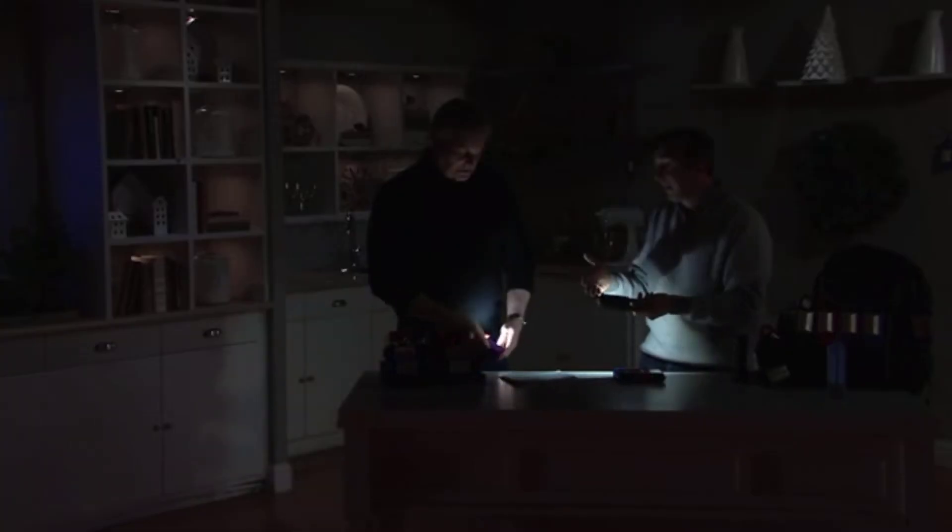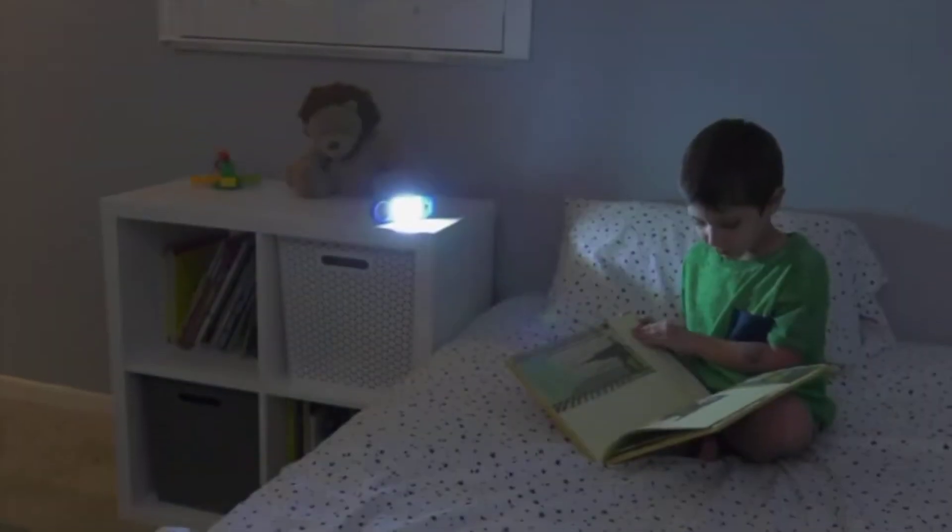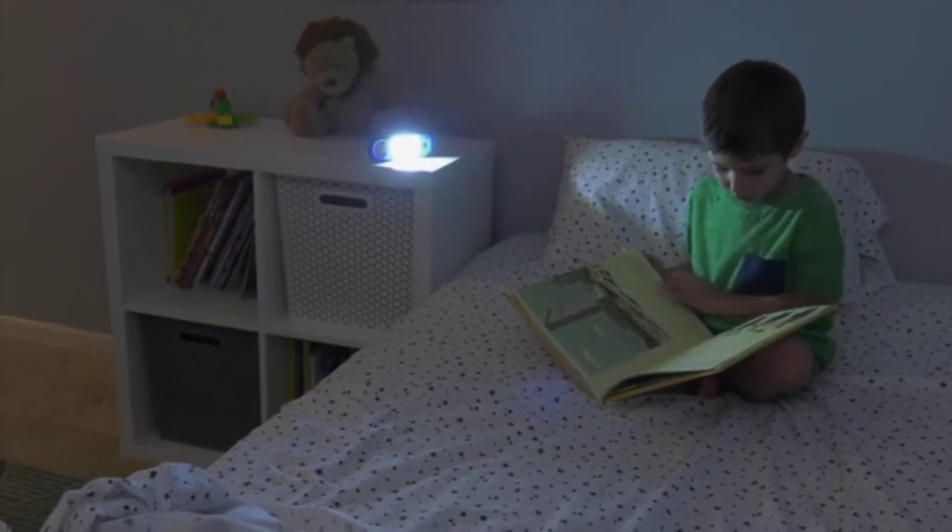It runs on three AAA batteries, it's simple, and there's no screw to deal with to put the batteries in. LED technology has continued to get better and better. Now there's this latest one called chip on board technology, which is not like a standard LED.